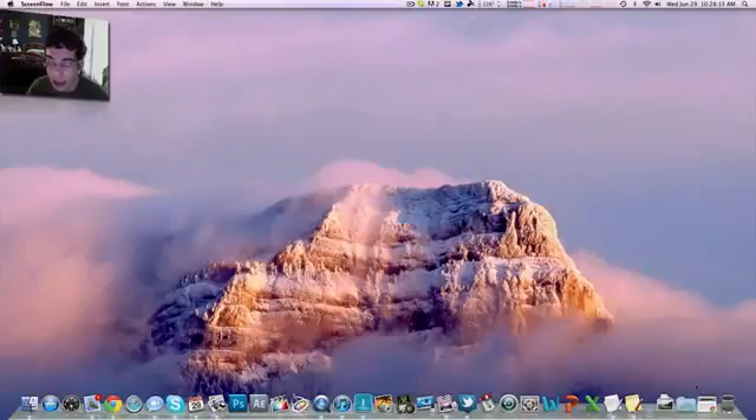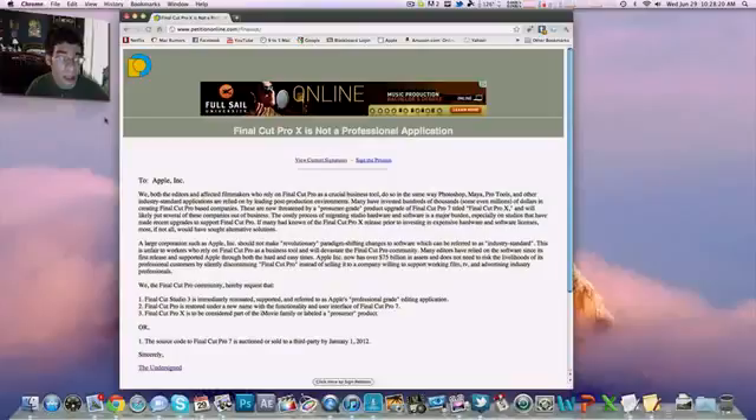The last thing I want to talk about is this petition. I found it on MacRumors and decided to check it out. Basically it's a petition to Apple saying that pro users of Final Cut Pro don't like the new Final Cut Pro X. One of the things they want is Final Cut Studio 3 immediately reinstated and supported as Apple's professional-grade editing application. I'll post a link to this in the description. I don't think they want Motion 4 and Compressor 3.5 in there — I think Apple will just take Final Cut Pro 7 and have it support Motion 5 and Compressor 4.